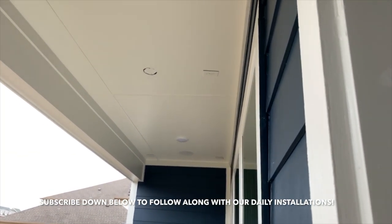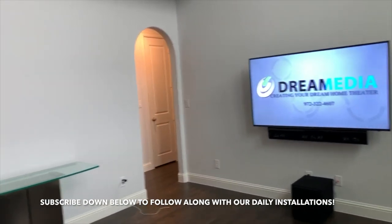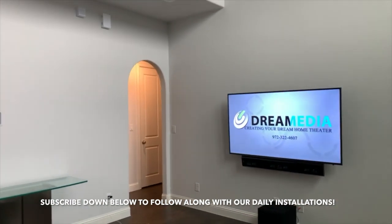In-ceiling, recessed — really nice low-profile look. All powered through his Own Two, so the customer can independently control the rooms through his phone.